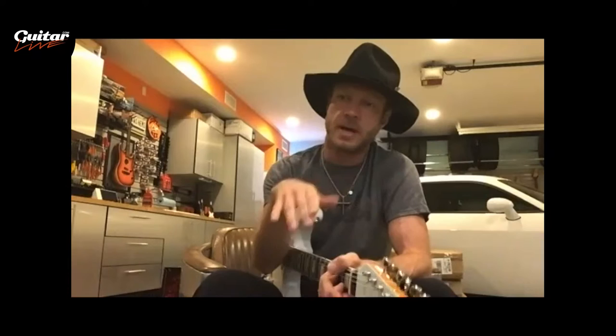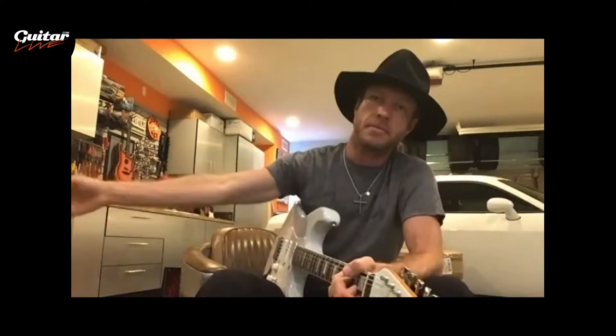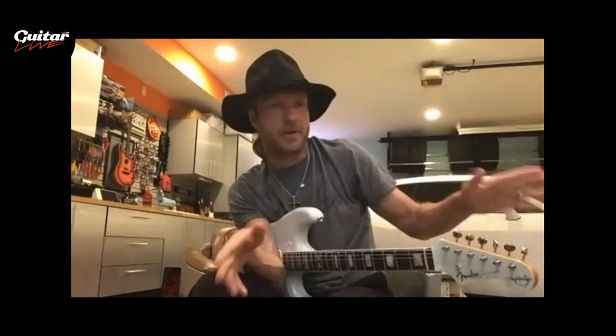I'm always running two amps simultaneously and get a blend from those two. We'll line up about four amps on stage, running two at a time — having the extras is in case something blows up or goes wrong. All the amps look like Fender — they say Fender, they're Fender cabinets, Fender chassis — but on the inside they're 100 percent Dumble.